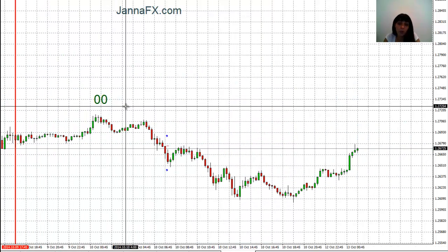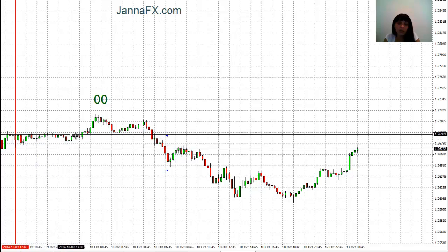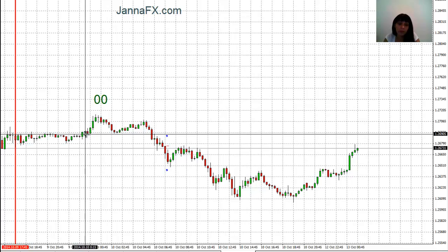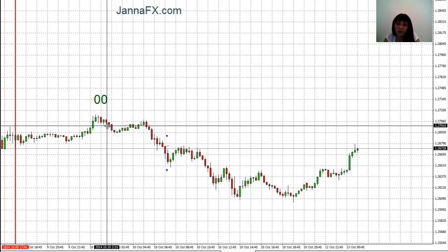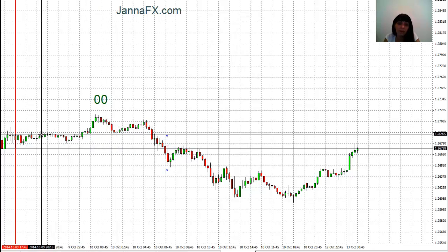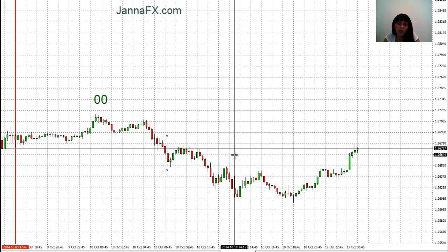On the 10th of October, we also had a channel after six o'clock — it started to form and the market began moving. But again, you can see after around one o'clock we started to move, and I didn't trade this day because the market, even before two o'clock, had already made the move up and never came back into our channel. So this was also a no-trade day.